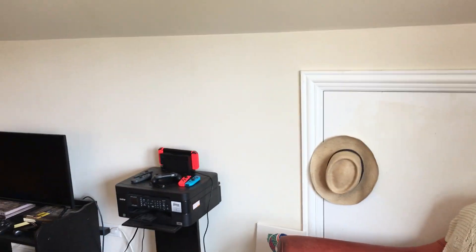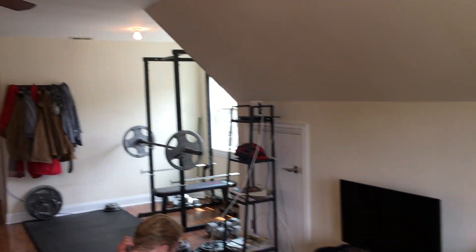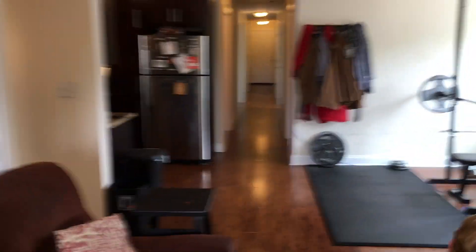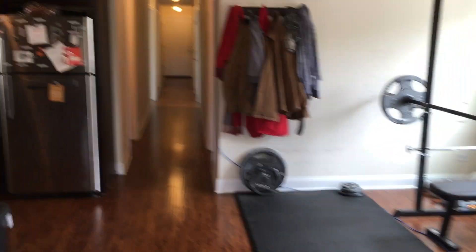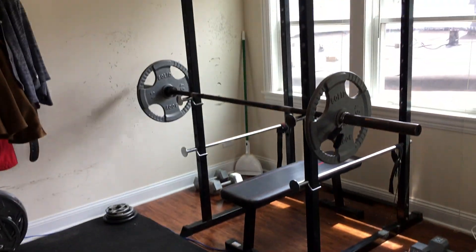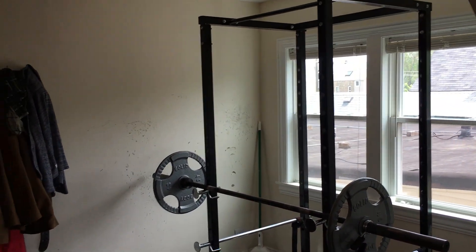These doors open up for additional storage. That's a very nice big living room area. Further back this way would be a dining area — the current tenant is using it as a home gym, which is really cool.